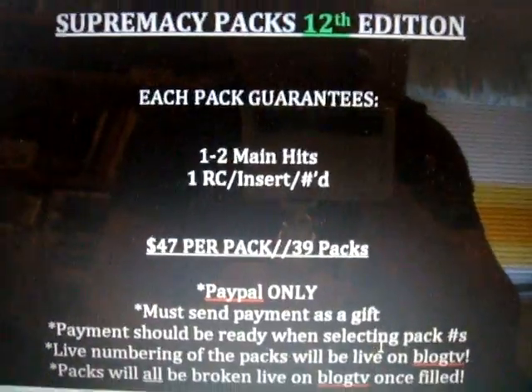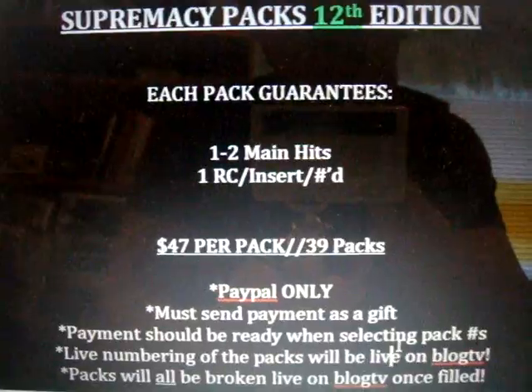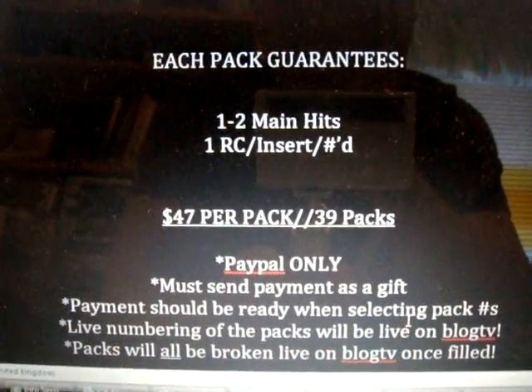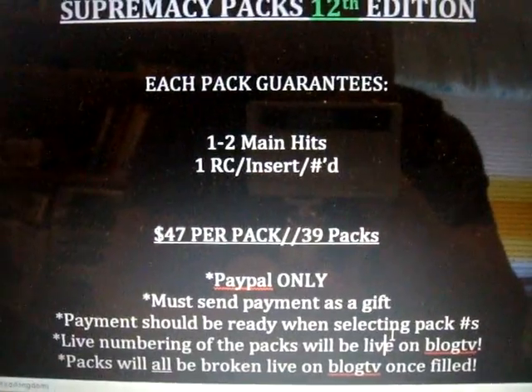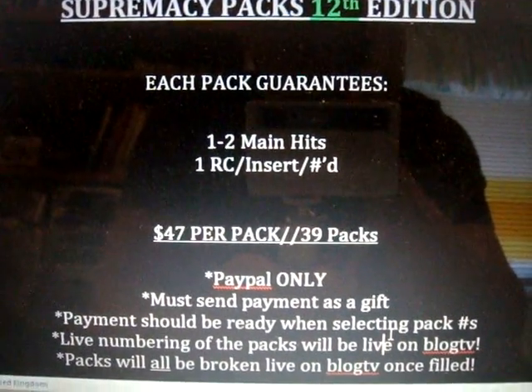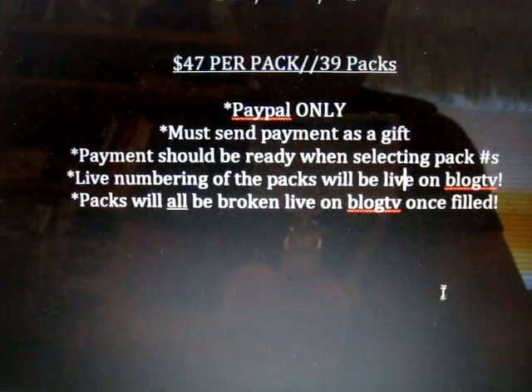There are 39 packs in total and around 16 packs have been reserved so far, so that makes it around 23 packs remaining. If we can get this filled even tonight, I'll be live on Blog TV and I'll be able to break the packs tonight. Live numbering of the packs will be done live on Blog TV at the same time when the packs will be broken — that's how I've always done it.